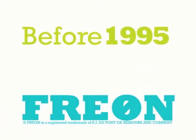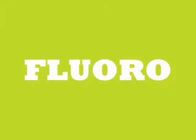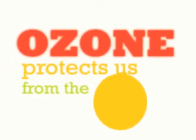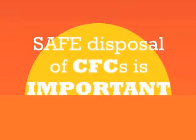Refrigerators made before 1995 usually contain freon. Freon, or chlorofluorocarbons, also known as CFCs, can destroy the ozone layer, which protects us against the sun's harmful UV rays. That's why safe disposal of CFCs is so important.